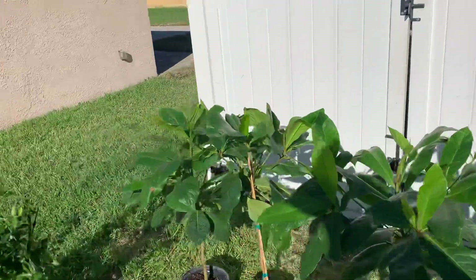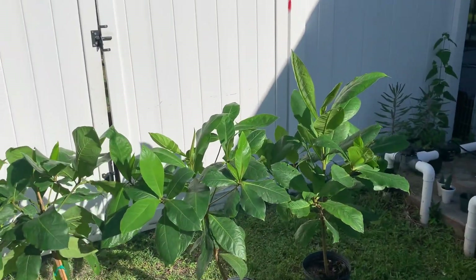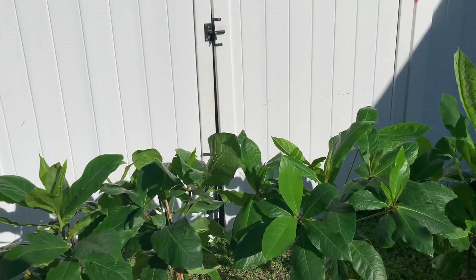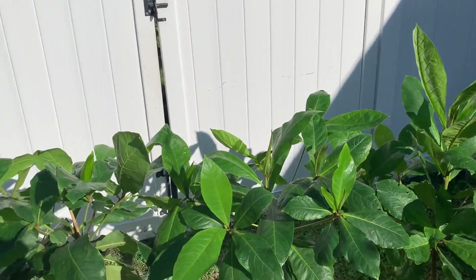I believe you should have at least two trees — better for cross-pollination. I'm going to check with some friends of mine to see if they've only got one tree and if they've had any success with just the one.